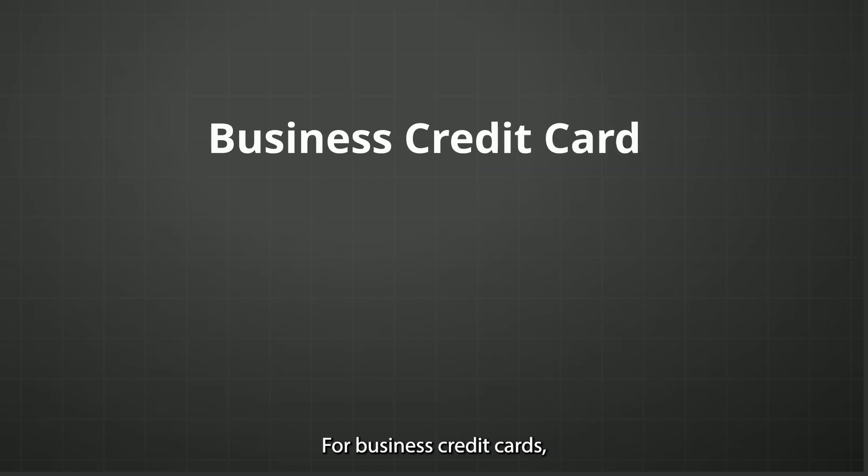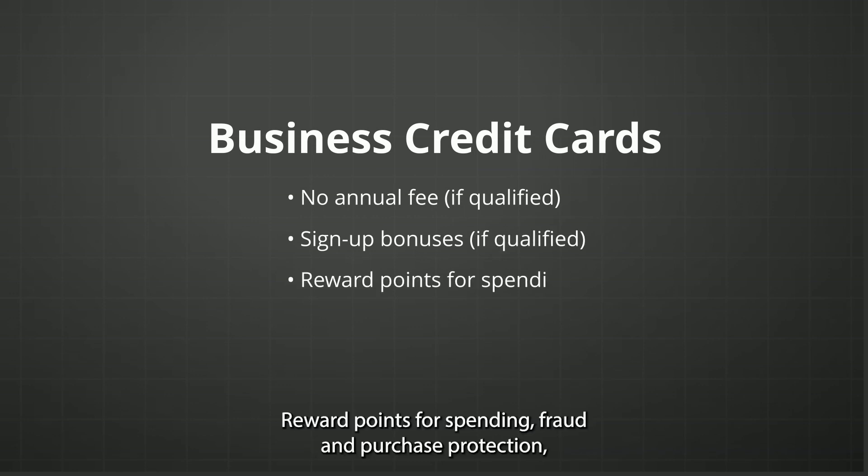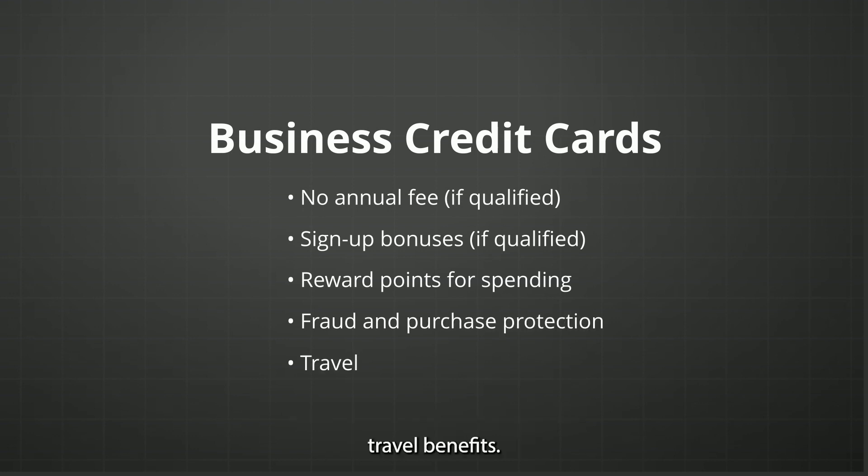For Chase business credit cards: no annual fee if qualified, sign-up bonuses if qualified, reward points for spending, fraud and purchase protection, and travel benefits.